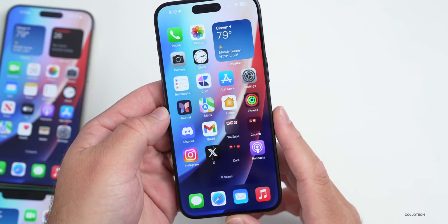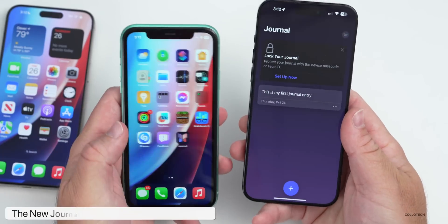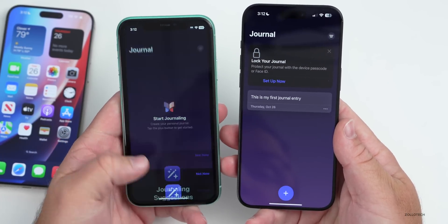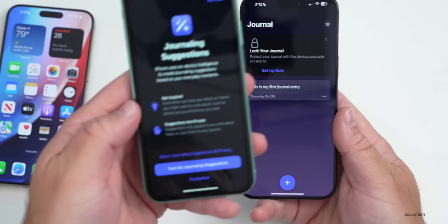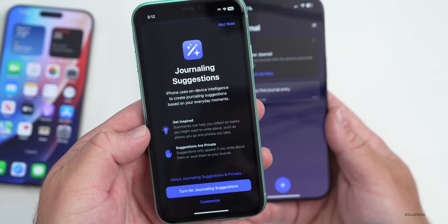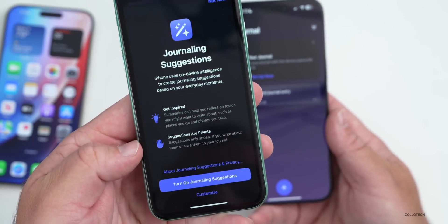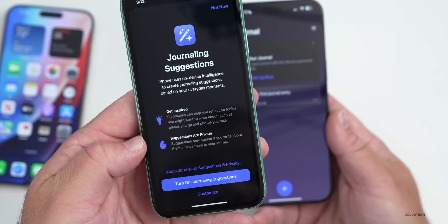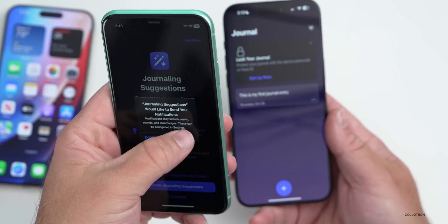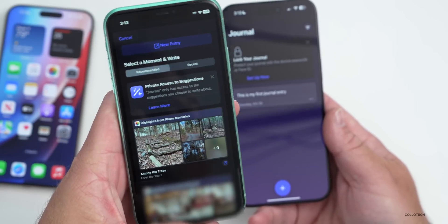The first new feature is the all-new Journal app. If we set it up on the iPhone 11, it says 'Welcome to Journal' — tap Continue and you can start journaling. It gives you suggestions and you can enable it so it uses that information. It says suggestions are private and only appear if you write or save them to your journal. You can turn on journaling suggestions or not use it at all.